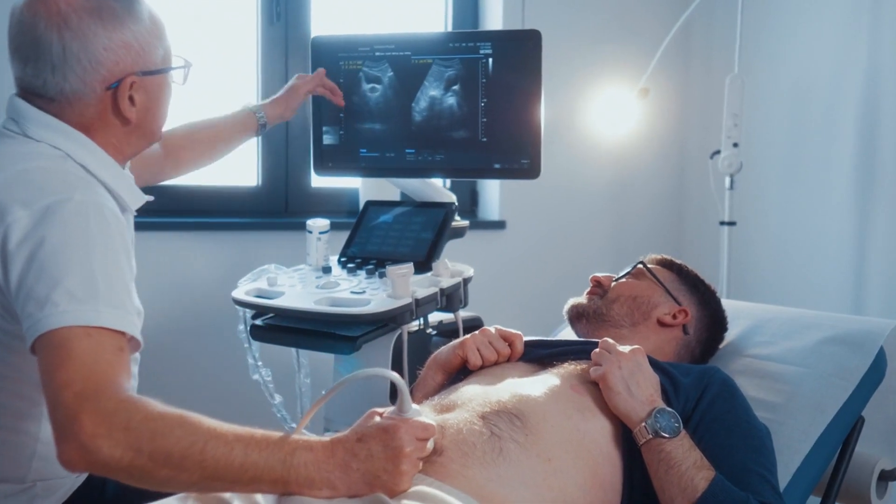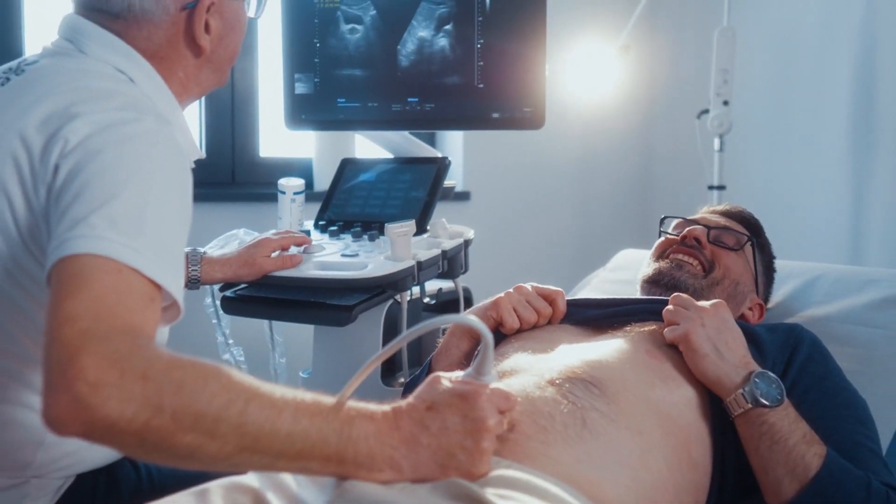Ensure the urologist meets your standards for expertise and professionalism. Finally, don't hesitate to schedule consultations with multiple urologists to find the right fit for you. Use these appointments to ask questions, discuss treatment options, and gauge the doctor's communication style and bedside manner.